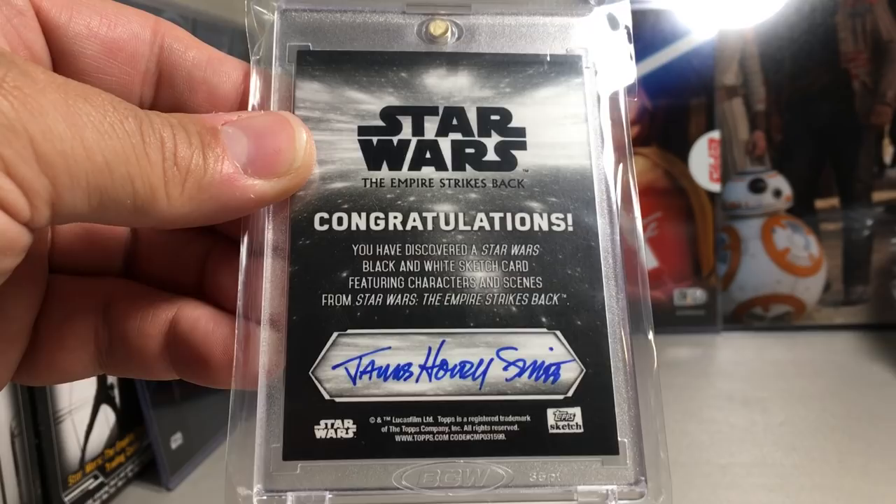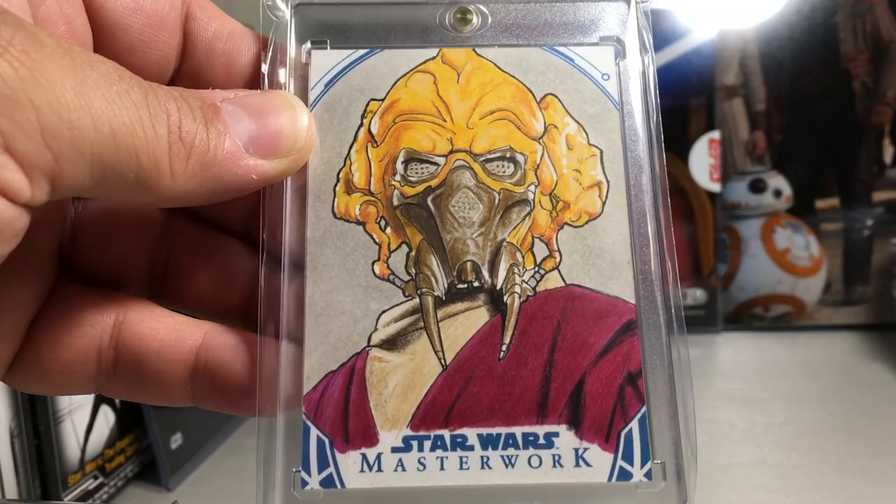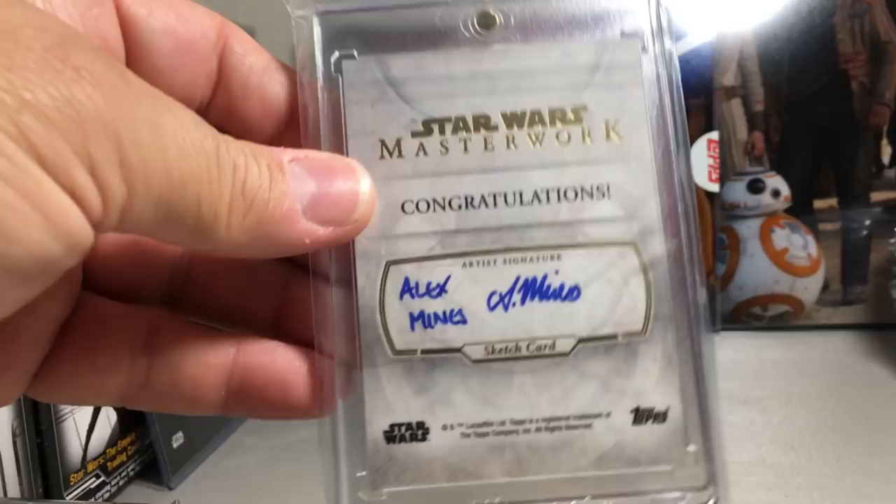This next sketch — I love this Plo Koon sketch. The detail in that mask is so good. Just so much detail in that mask — I really love this sketch. That is by Alex Mines.